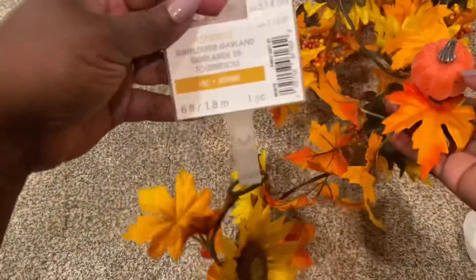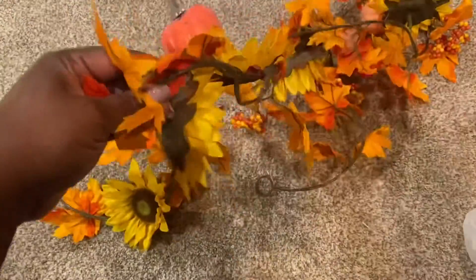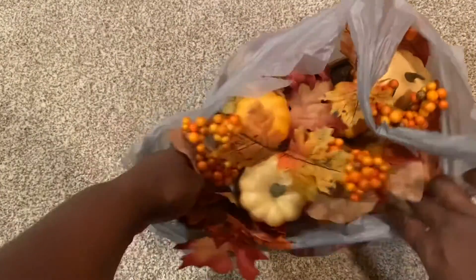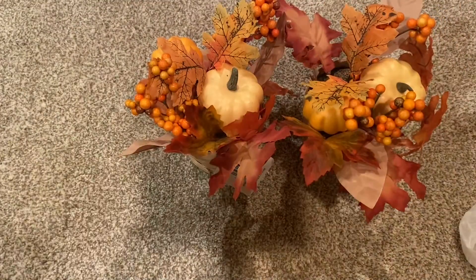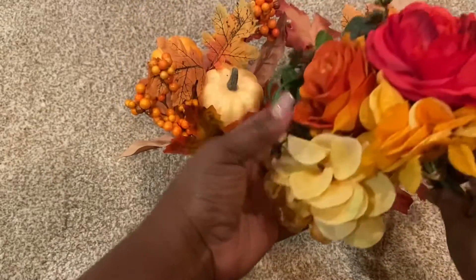I already have one of these garlands — it was 40% off — and I needed another one because I'm putting it around our fireplace with some lights, so I got a second one today. I also decided to buy these cute decorative picks because they were half off, just for decoration. I have a cute little vase so I'm going to break these up and put them in it.